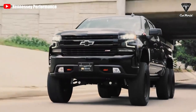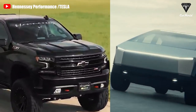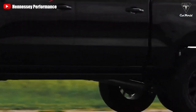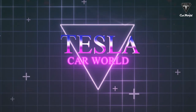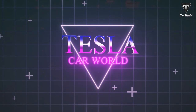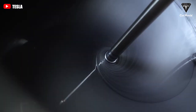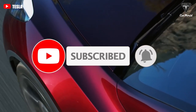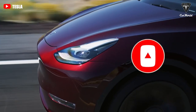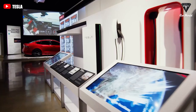The question then becomes: how will the Cybertruck compete with the likes of the Hennessey Goliath 6x6, which is a similarly capable vehicle that runs on gasoline? We're going to cover that in today's episode of Tesla Car World. We're glad to have you back on our broadcast — please subscribe and chime in before we get started so you don't miss any of our future entertaining films. Let's go right into today's material.